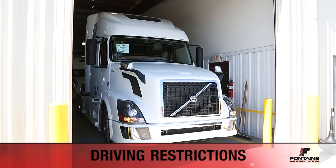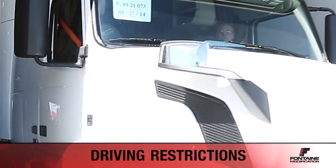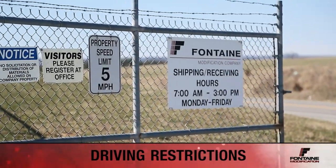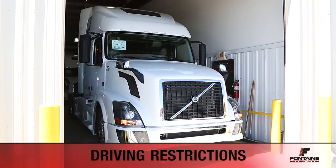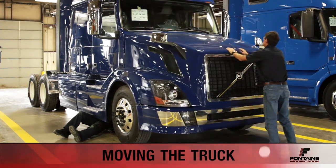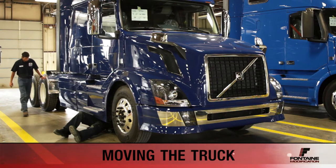You need specific training to move any truck in the shop and around the property. You don't need a CDL, but you need to have been trained and authorized by your supervisor. Around the property, there is a 5 mph speed limit in any vehicle. Whenever pulling a truck into the shop, always be aware of your surroundings. Before closing the hood, be sure to bang on the hood to notify others that you're closing it. Before moving the vehicle, a 360-degree walk around is needed to ensure everyone is clear of the vehicle and nothing is in the path of the vehicle.